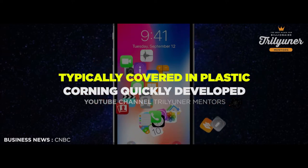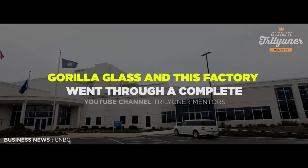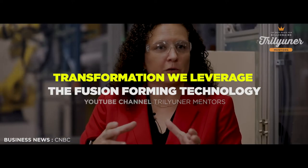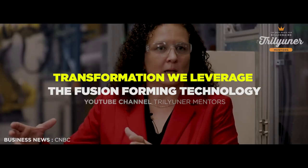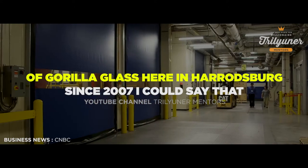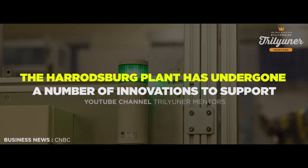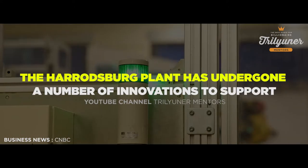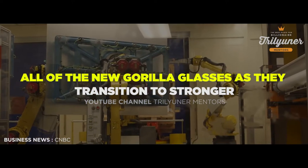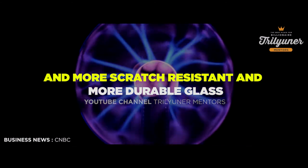Before that, phones were typically covered in plastic. Corning quickly developed Gorilla Glass, and this factory went through a complete transformation. We leveraged the fusion forming technology to make Gorilla Glass and to make the first composition of Gorilla Glass here in Harrodsburg. Since 2007, the Harrodsburg plant has undergone a number of innovations to support all of the new Gorilla Glasses as they've transitioned to stronger, more scratch resistant, and more durable glass.